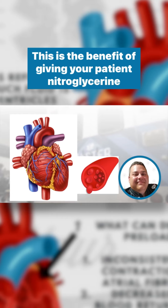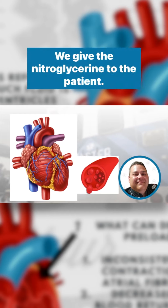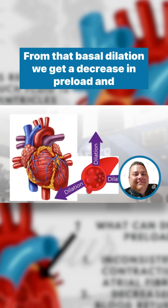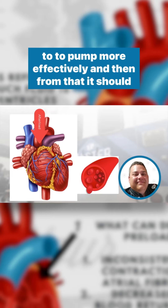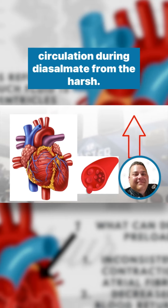This is the benefit of giving your patient nitroglycerin during a myocardial infarction. Just a quick summary: we give nitroglycerin to the patient, it causes vasodilation, and from that vasodilation we get a decrease in preload. That in turn allows the heart to pump more effectively. There's also a decrease in afterload, which again allows the heart to pump more effectively, and that should increase the amount of circulation going into the coronary circulation during diastole.